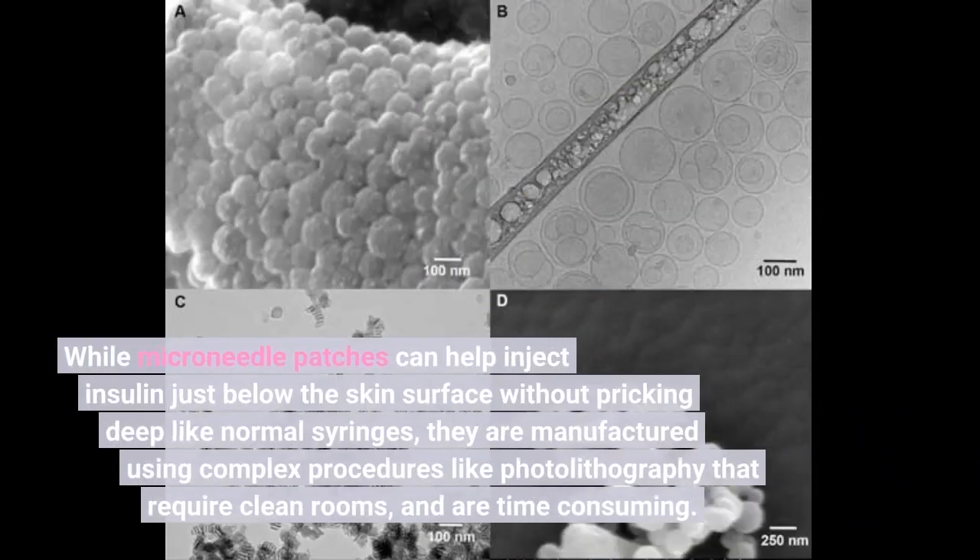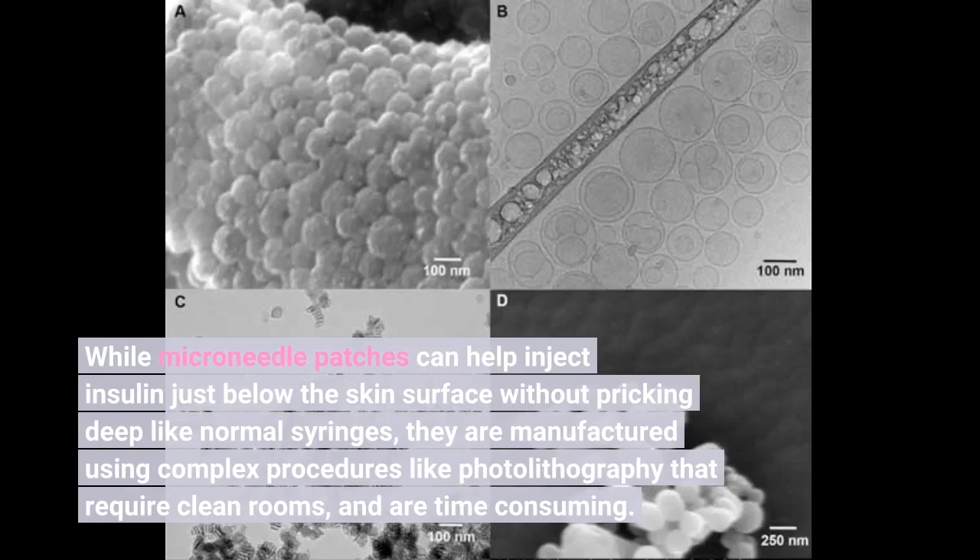While microneedle patches can help inject insulin just below the skin surface without pricking deep like normal syringes, they are manufactured using complex procedures like photolithography that require clean rooms, and are time-consuming.